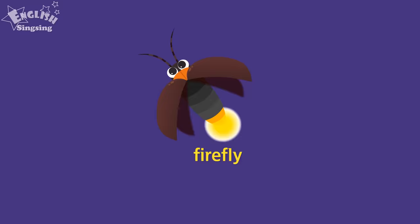A firefly is lighting up. Firefly. Firefly.